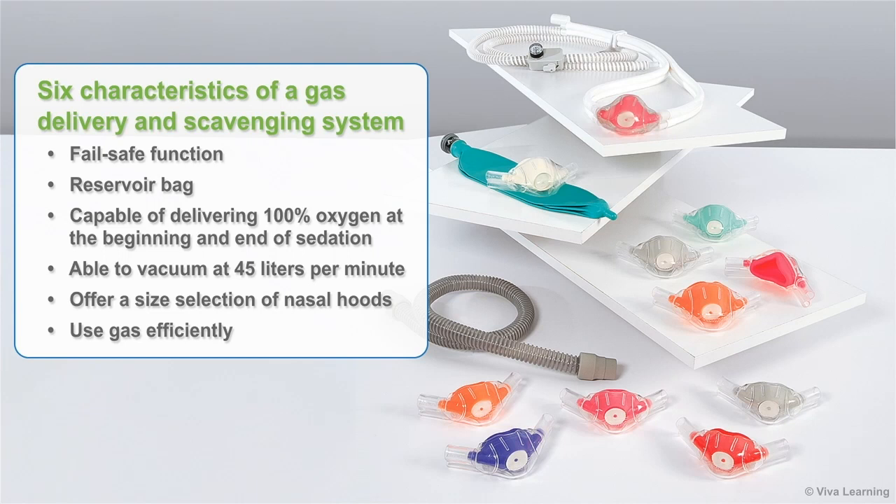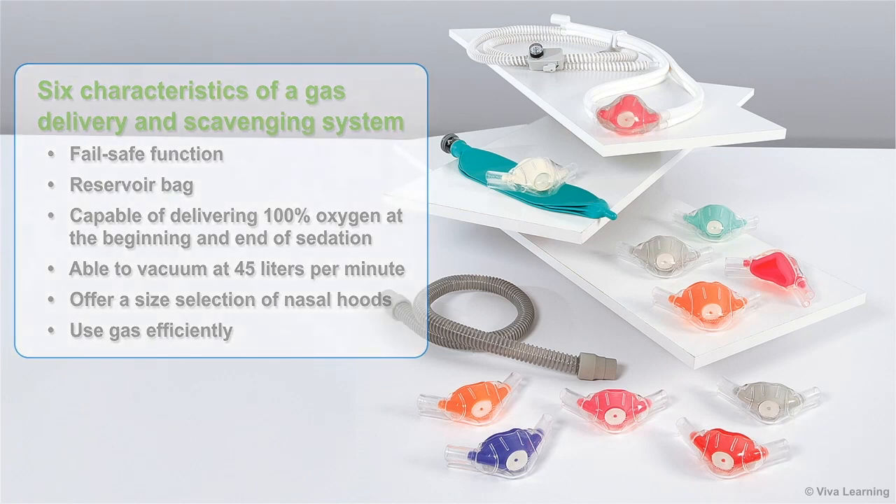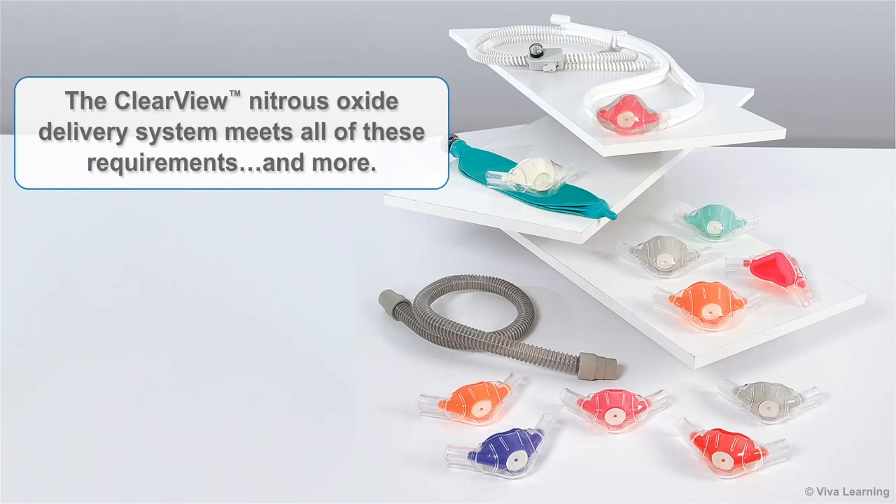It should offer a size selection of nasal hoods and use gas efficiently. Needless to say, the Clearview Nitrous Oxide Delivery System meets all of these requirements, and more.